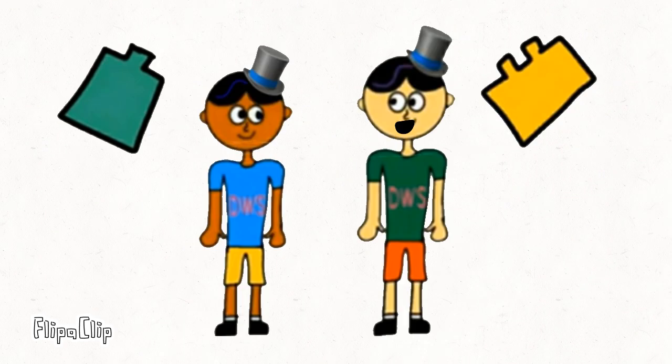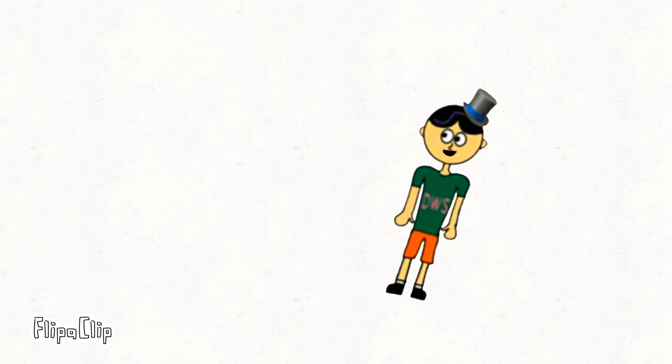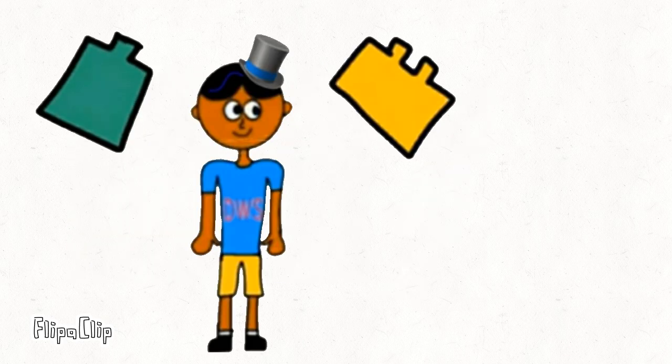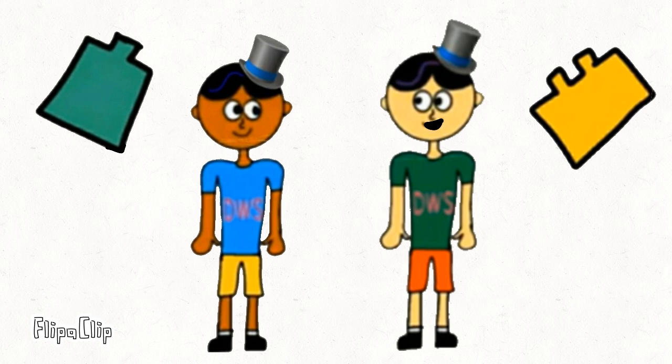Okay everyone, today we are going to go to our 8th journey called the Respiratory System. Alright then, let's go!